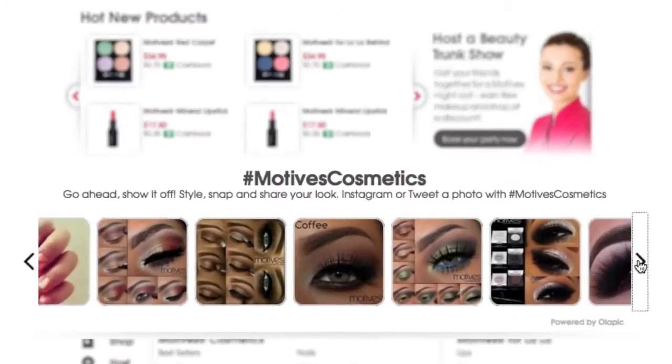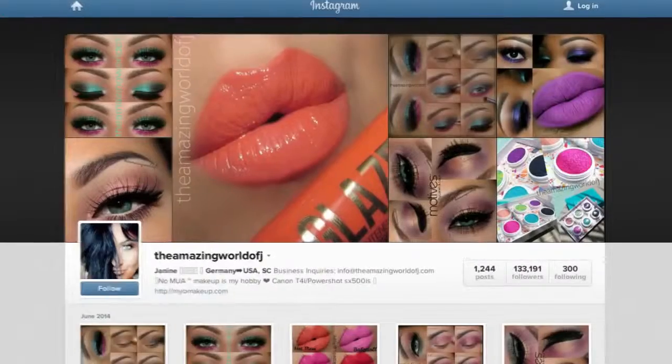With user-submitted content, you'll discover new styles, looks, and products. And your friends will, too.